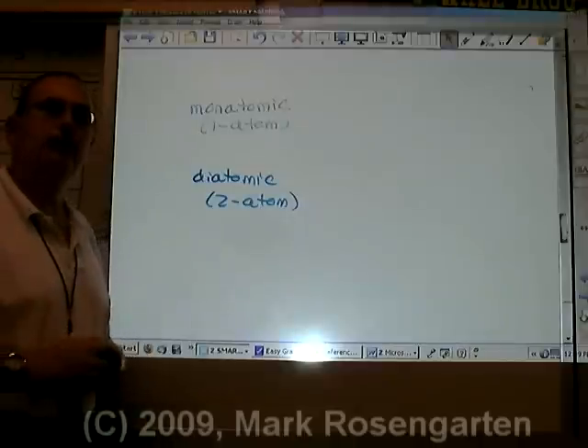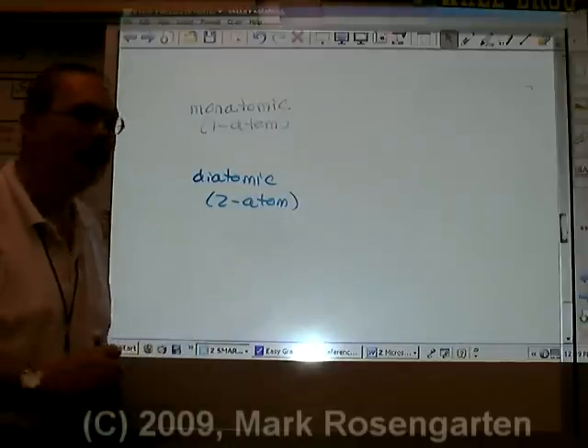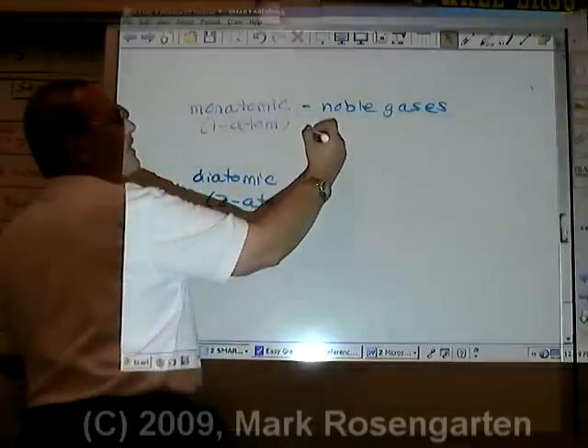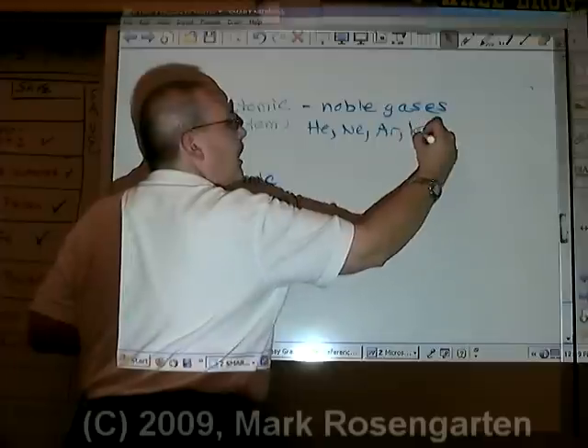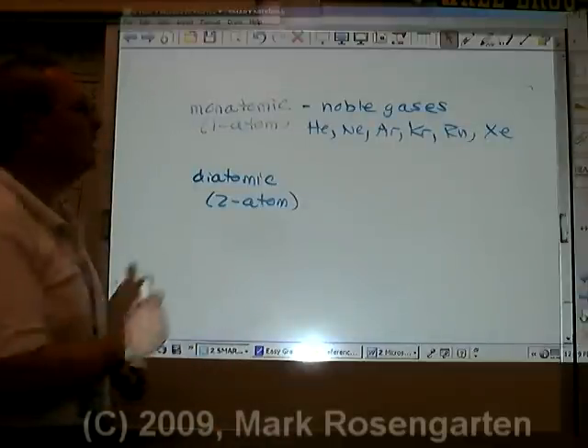Monatomic molecules are made up of elements that have no reason to bond with any other element. I'm talking about noble gases. Noble gases like helium, neon, argon, krypton, radon, and xenon — they have stable octets.